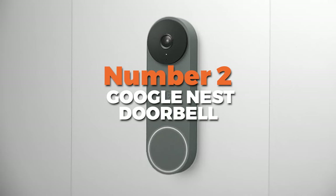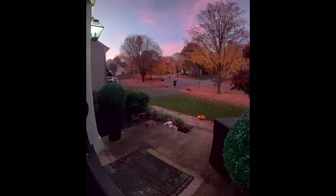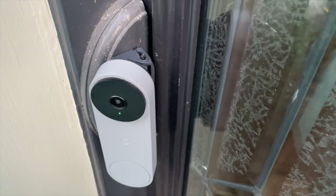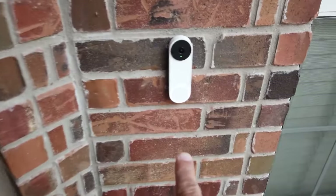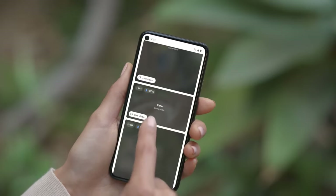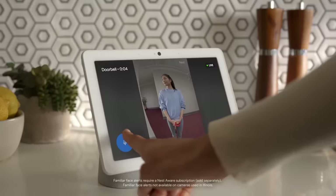Number 2 is the Google Nest Doorbell. With its easy installation and user-friendly setup, you can have it up and running in no time. The 720p HD resolution ensures you'll always have a crisp view of who's at your door, day or night, with infrared night vision. One of the standout features is its wide 145-degree horizontal and 110-degree vertical field of view, ensuring you can see most of your porch area. Plus, with intelligent motion detection, you'll receive alerts for people, packages, or animals approaching your door, giving you peace of mind when you're away from home.